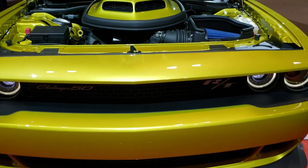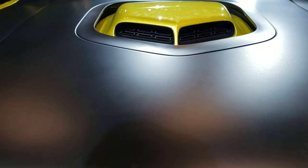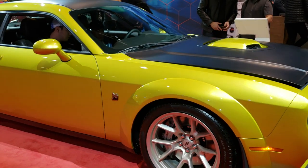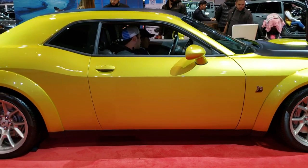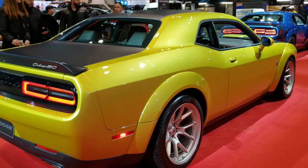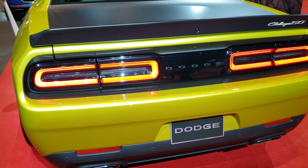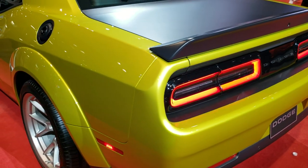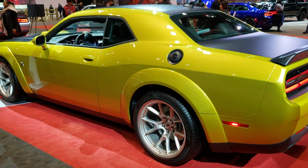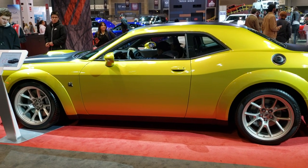Very cool looking car. I'm just going to do one more quick walk around on the car here. Thanks for checking out the video today. This has definitely been one of the highlights of the auto show — this car, this color, and this package. To see more pictures or HD videos, you can go to youtube.com/summitauto. Remember to like, subscribe, and share this video. You'll see a link to subscribe to our YouTube channel on your left, a link to more 2020 Chicago Auto Show videos on your right, and check out our website on the bottom. Thanks for checking out this Gold Rush Metallic Dodge Challenger RT Scat Pack video.